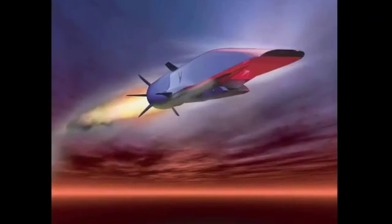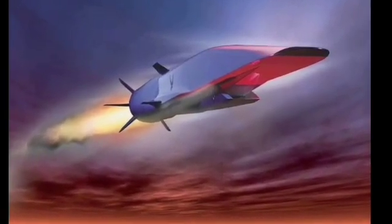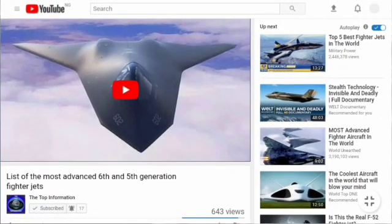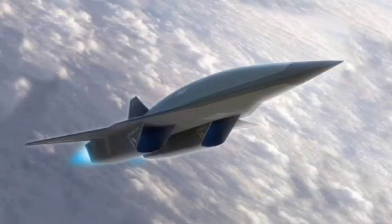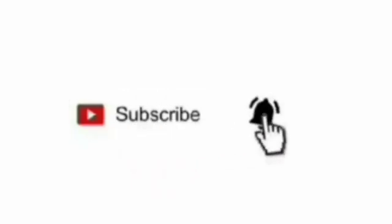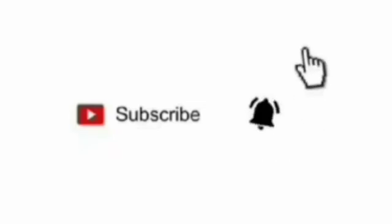Also, a hypersonic aircraft like the SR-72 will require a completely new crop of weapons that can be launched at such high speeds. If this topic interests you, we previously made a video about concept aircraft like this — make sure to check it out. Please subscribe to this channel and click the notification bell so you will be updated whenever we upload a new video. Thanks for watching and see you in the next video.